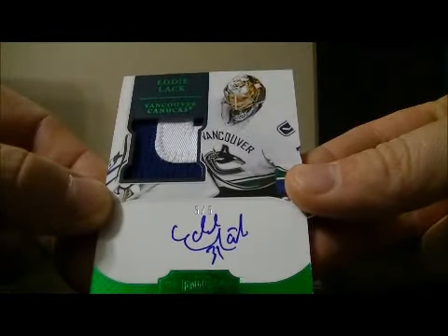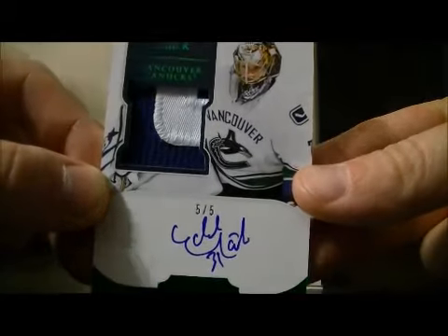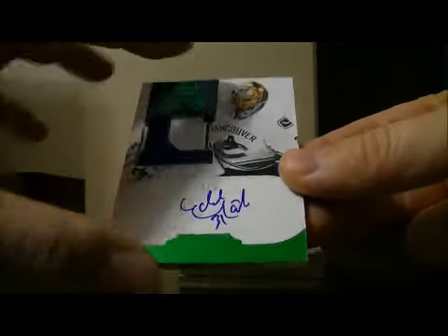We have an emerald patch auto rookie, 5 out of 5, for the Canucks of Eddie Lack. Eddie Lack, emerald, 5 out of 5.